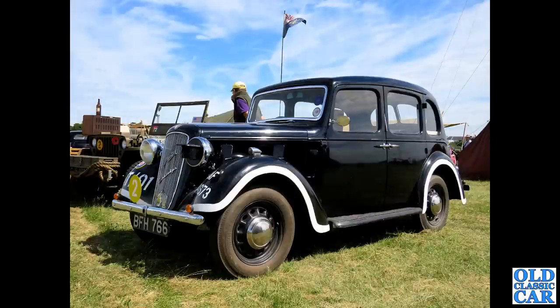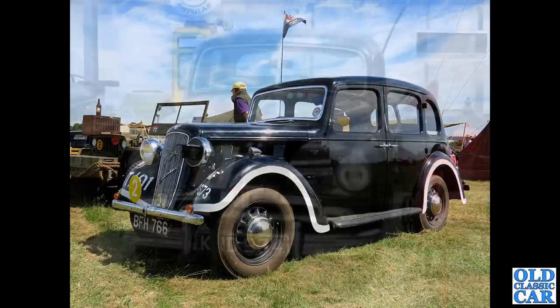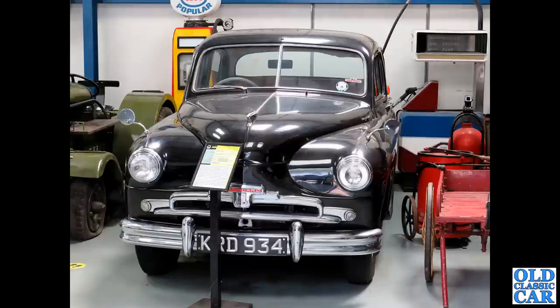Also in black but a different venue - I think this was back to Bicester again. BFH 766 is an Austin 10 Cambridge, about 1937 or 1938. Note the blackout mask on the headlight and the white-painted edges of the wings - the running boards would often be done as well. That was so the car could be driven during the blackout.